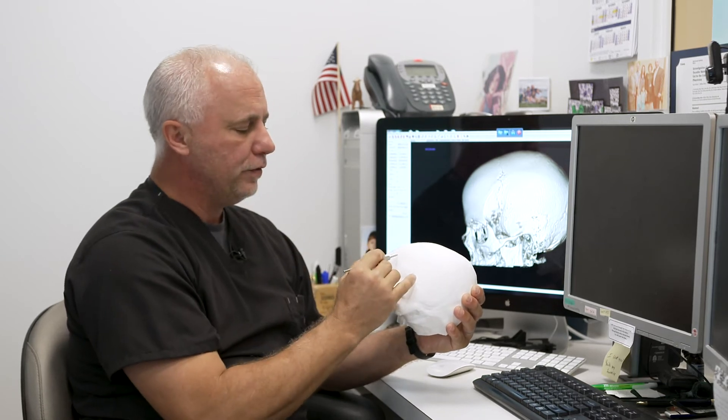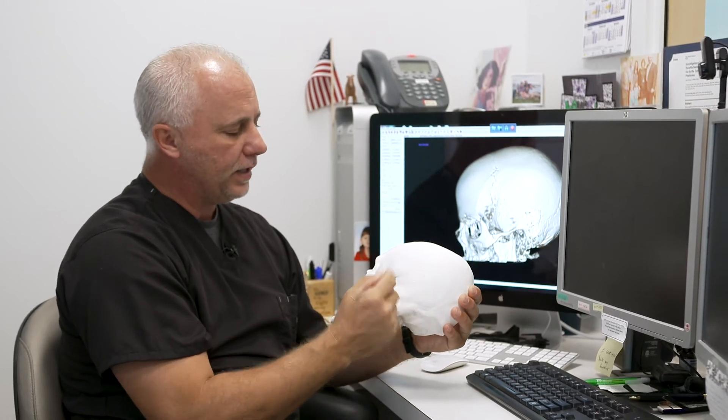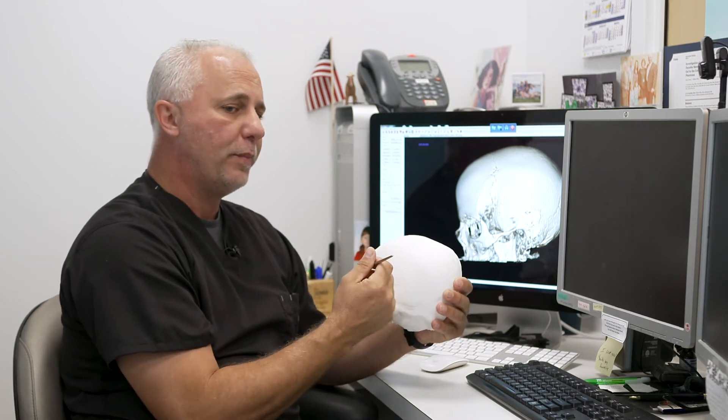We can make the density of the bone the same as the density of the bone on the skull. So they're going to use the same tool, the same drill, the same drill bits. They're going to go in and make the cut, pull that chunk of bone out, and be able to look in the same window that they would be looking in on the patient.